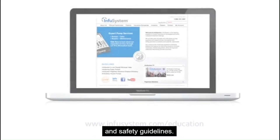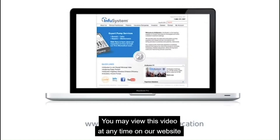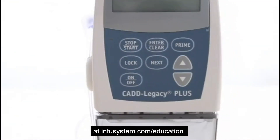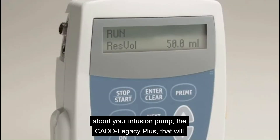You may view this video at any time on our website at infusystem.com/education. We would like to outline some useful information about your infusion pump, the CAD Legacy Plus, that will help you during your treatment.